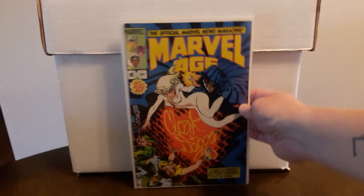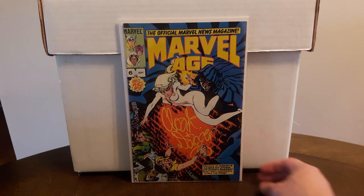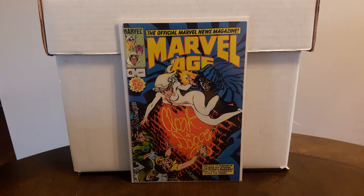Was really happy to find this — they had a huge run of Marvel Age at Second and Charles, not the complete run but darn near, all priced at $2 a piece. Found a couple of good ones. This number six is the first preview appearance of Beta Ray Bill — this goes for $25 to $30, all the way up to $40 on a good day. Happy to get that for two bucks.